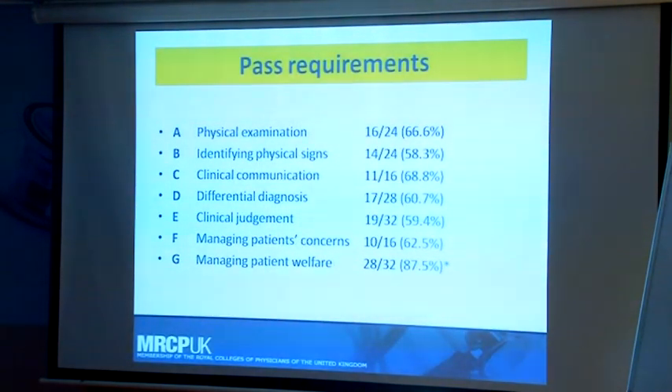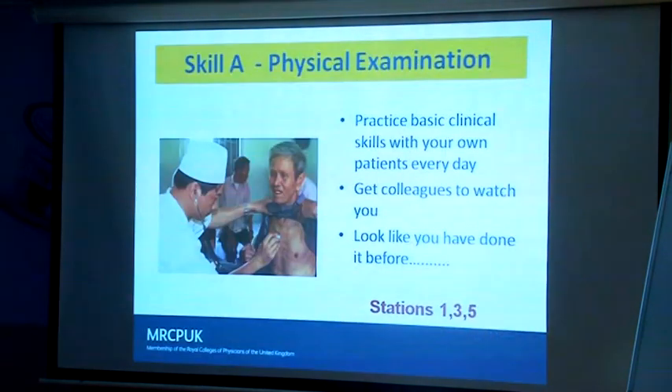The pass requirement for the different skills: we're not looking for perfection. The lowest mark is for the most difficult skill — that's about 58%. In general the mark is in the 60s, except for the skill about hurting patients, which has a very high pass mark because we don't want you to hurt any patients.